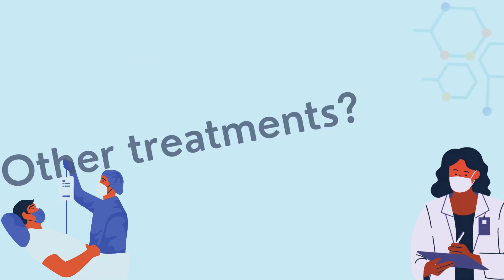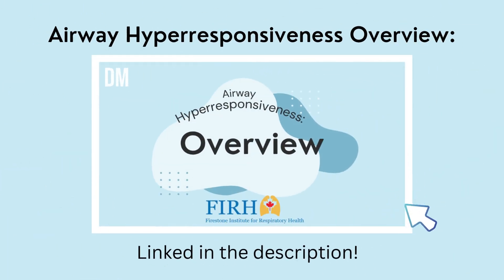Before we talk about these other treatments, make sure that you watched our video where we discuss how airway remodeling occurs. Now let's discuss a little extra background information about this mechanism.